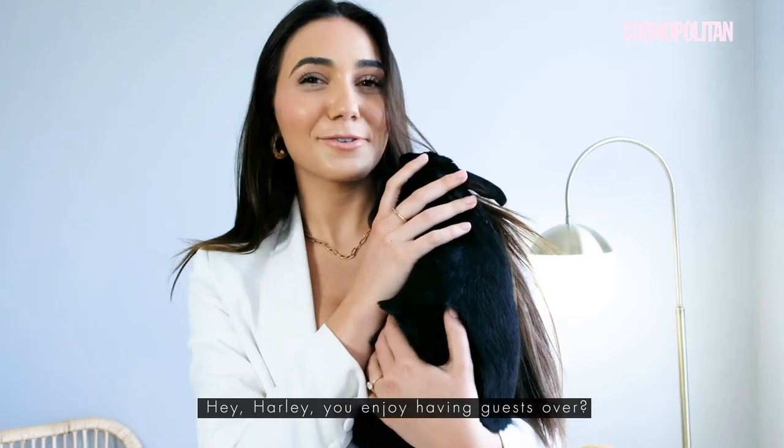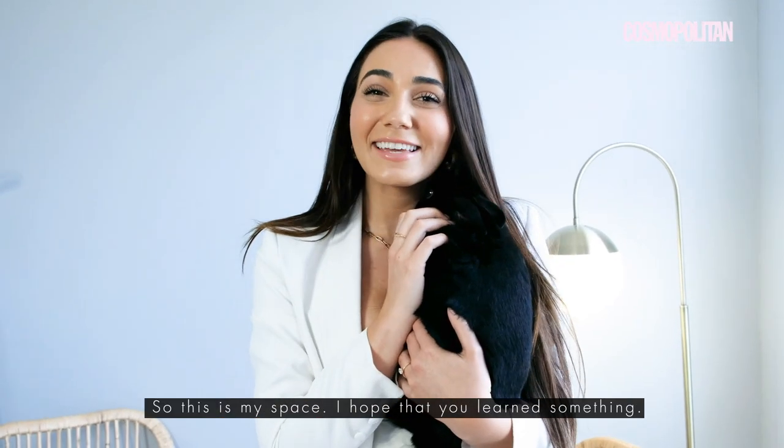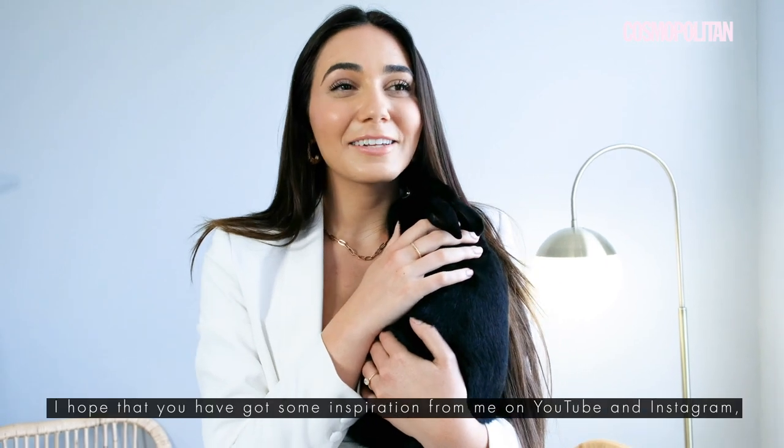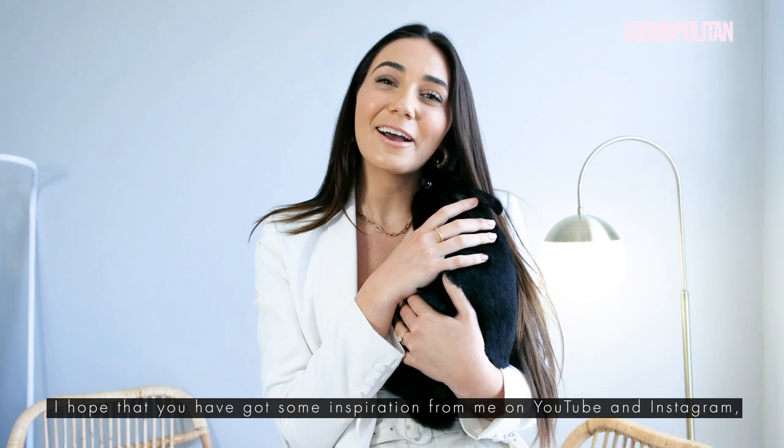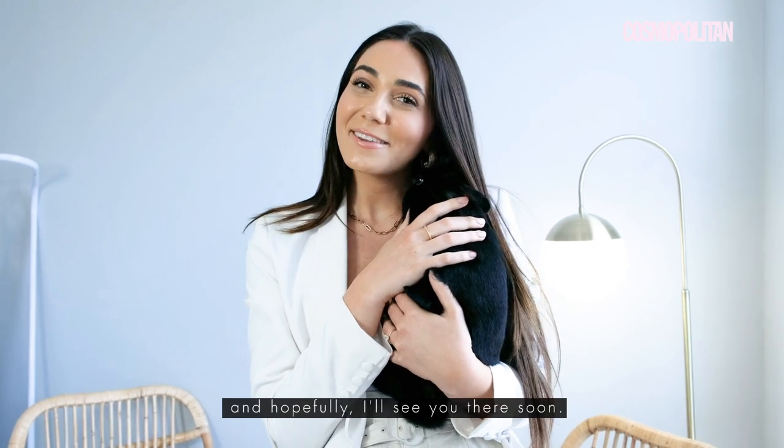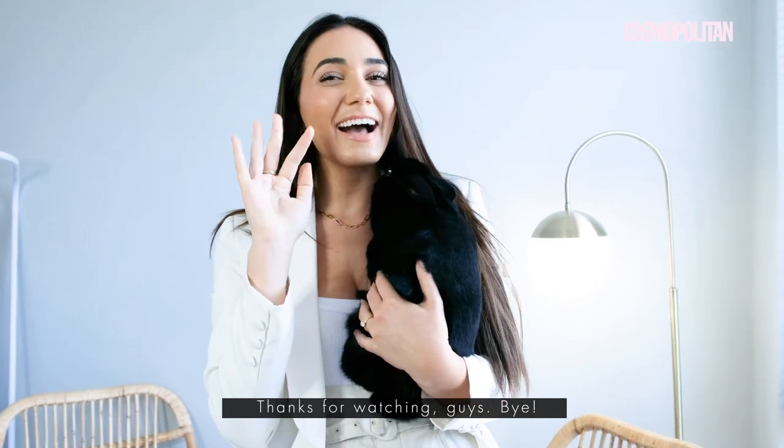Hey Harley! Enjoy having guests over. This is my space. I hope that you learned something and perhaps got some inspiration. Find me on YouTube and Instagram and hopefully I'll see you there soon. Thanks for watching, guys. Bye!